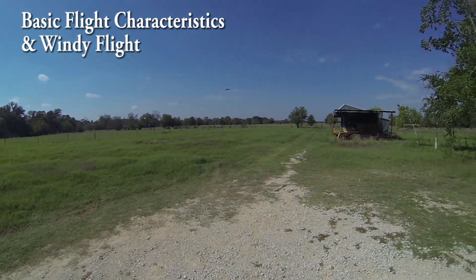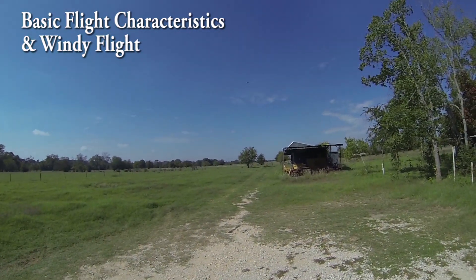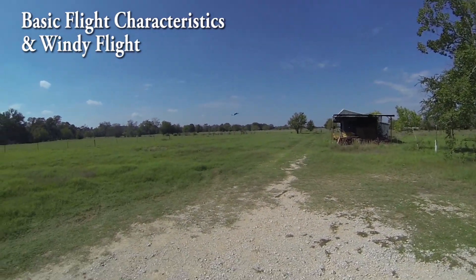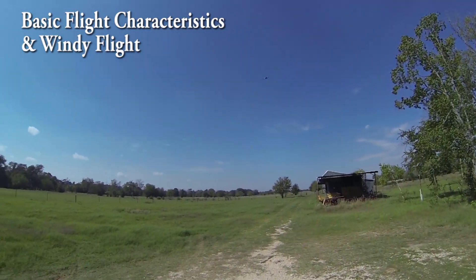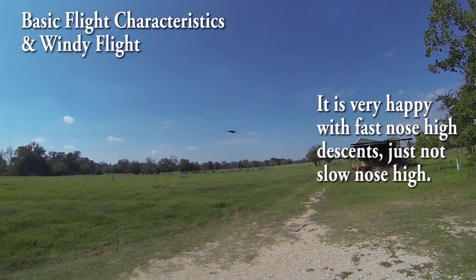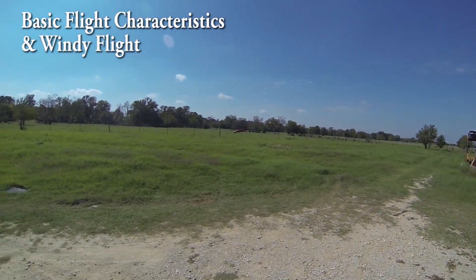Same thing with descents. If you're trying to come down, instead of pulling the nose up and going negative, you just push the nose down to descend. By far the best kind of descents with this. You can do nose up — fly and pull the nose up and descend — but it tends to kind of get caught, kind of like a helicopter getting caught in its rotor wash. It doesn't like to descend that way; it likes to descend nose down.